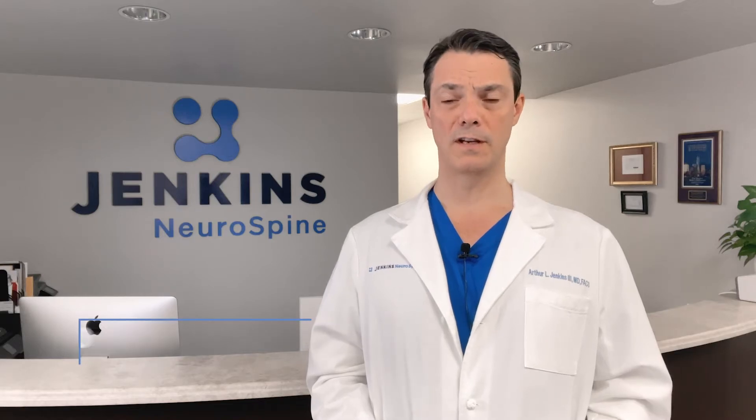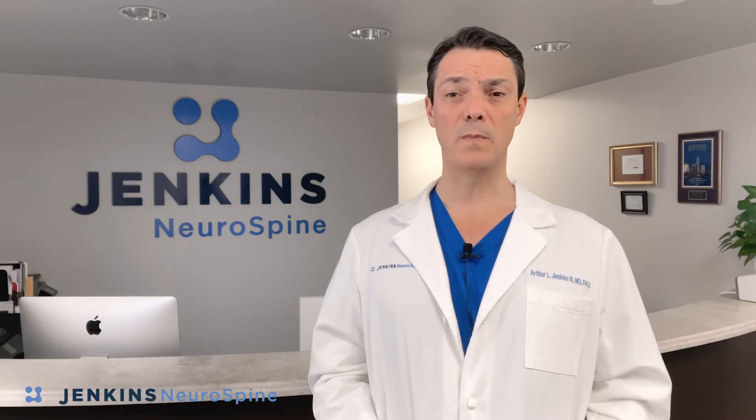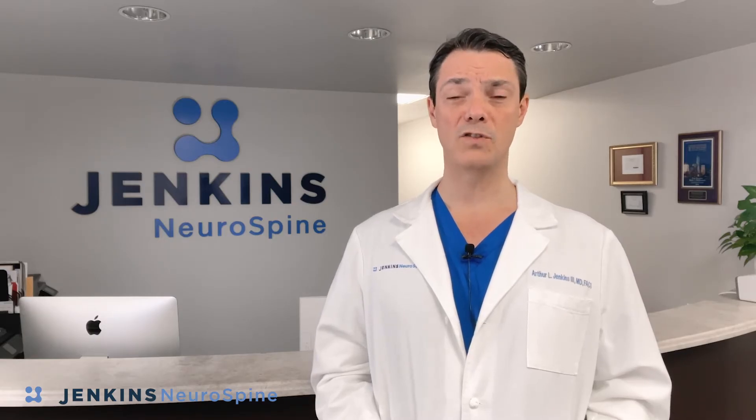Hi, I'm Dr. Arthur Jenkins. You've just been told that you have a pretty significant cervical disc herniation and that you need surgery. You've come to me because you want an answer to the most important question you can think of: Doc, what would you do if it was your neck?